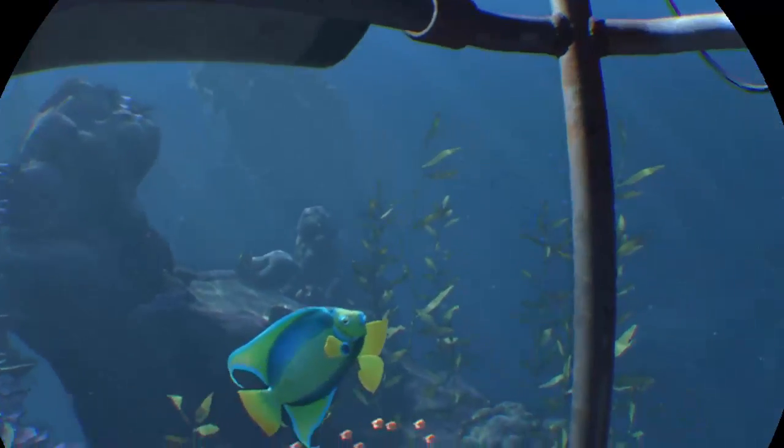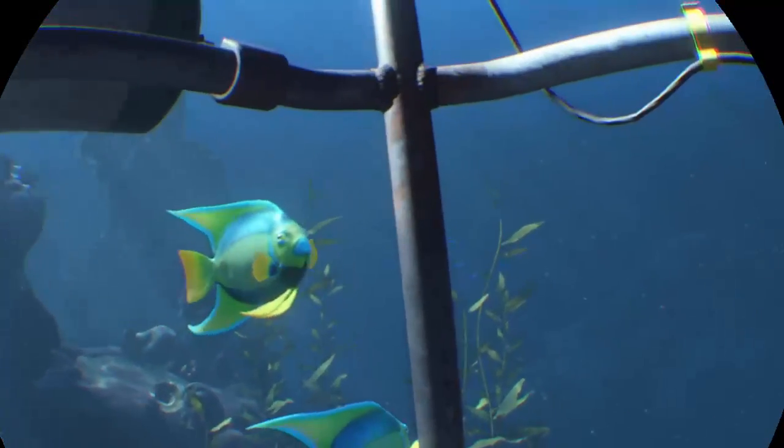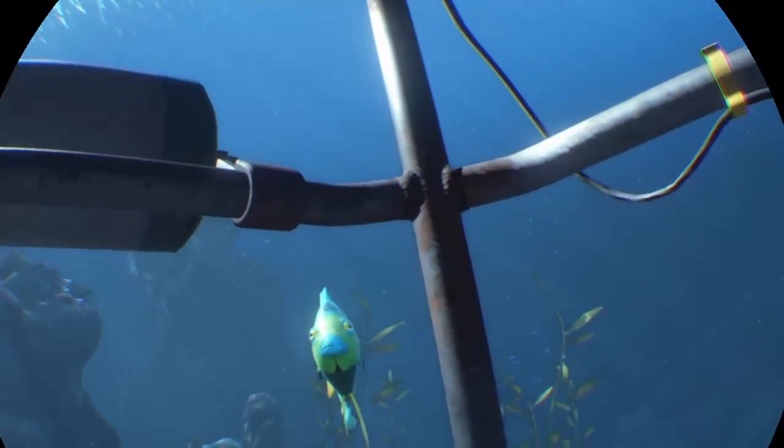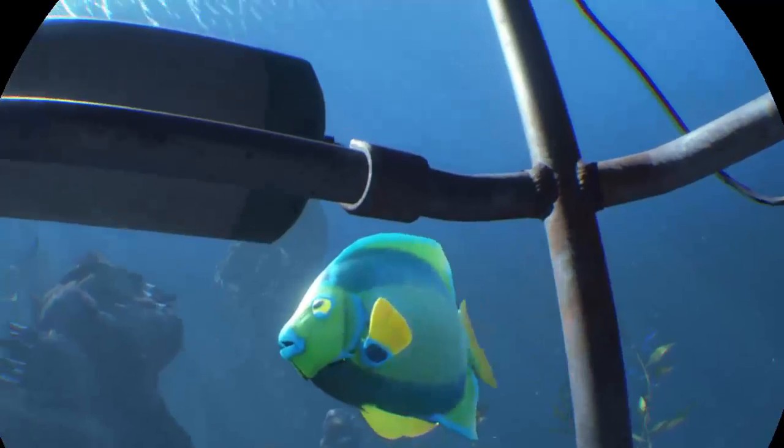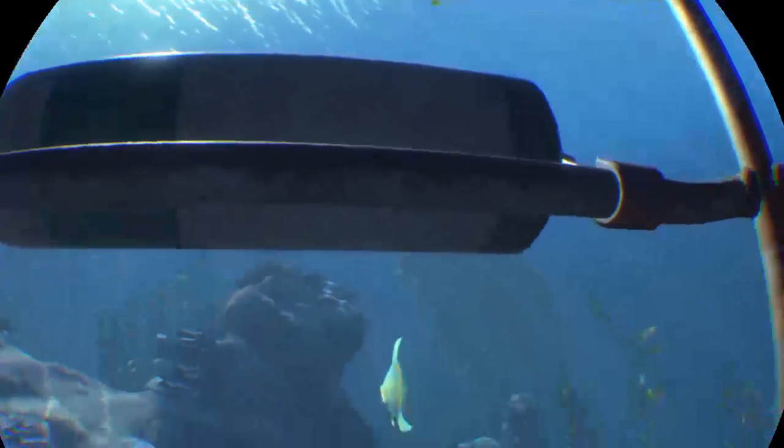And they're really cool — here they come, they're going to swim round. One's going to swim through now, here he comes. Hello — and off he goes.